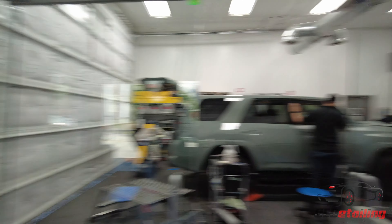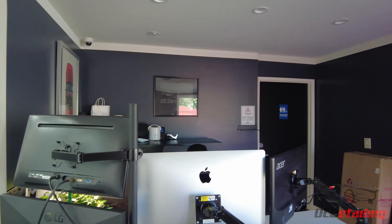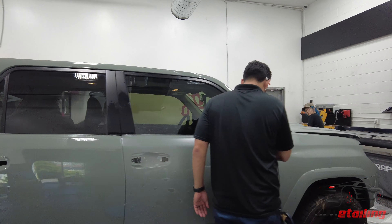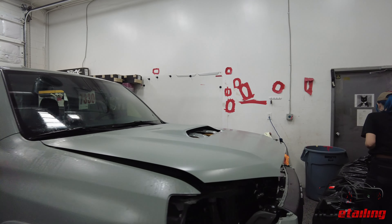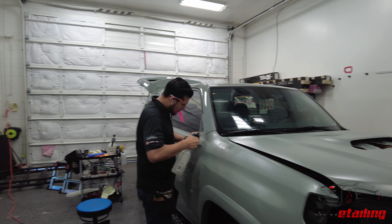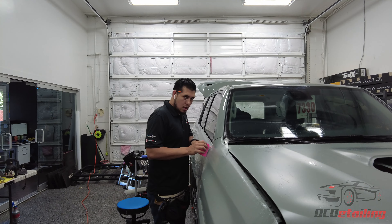We have Jamika eating chips and Alex is — see, even she knows — we have a Toyota 4Runner getting a full XPEL stealth wrap, as you can see here. Hugo, who hasn't aged a day, is always here.